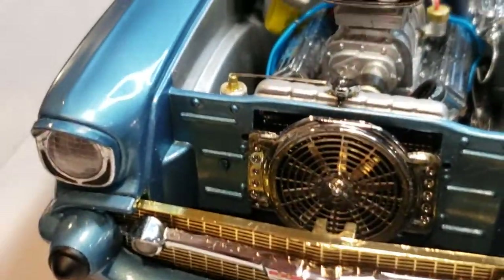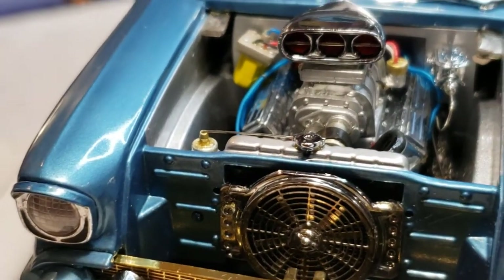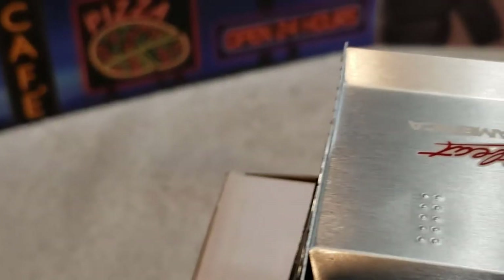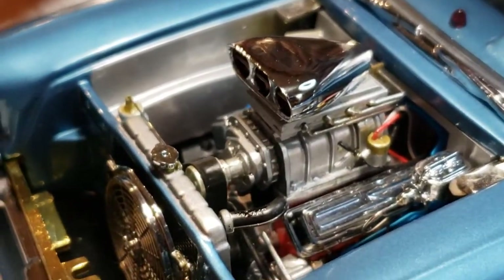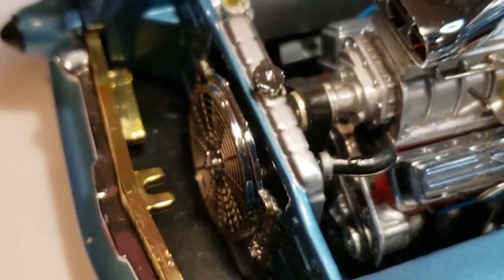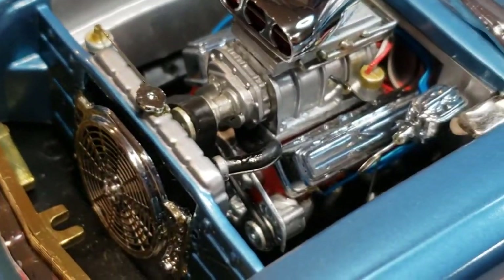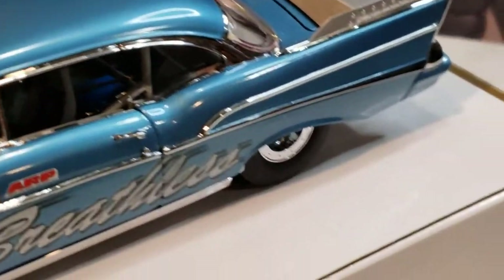I saw him show one on his channel — a yellow one — and I immediately got on eBay and started looking for one. I found a yellow one, but I've seen this one has 'Heartbeat of America' on it. I was like, man, I kind of like that one. I mean, look at the alternator — just nicely detailed. Very nice.